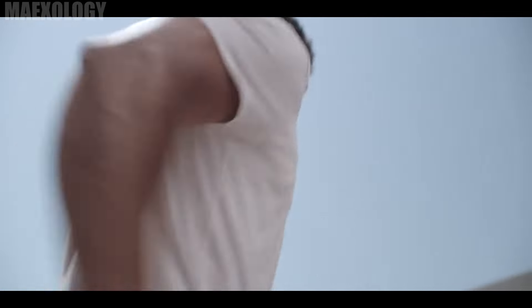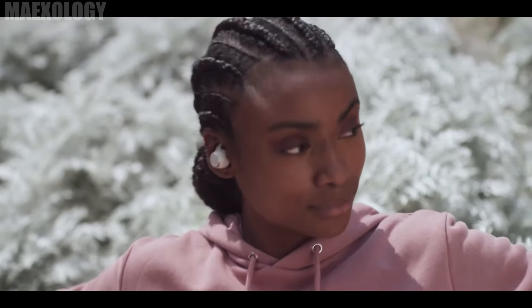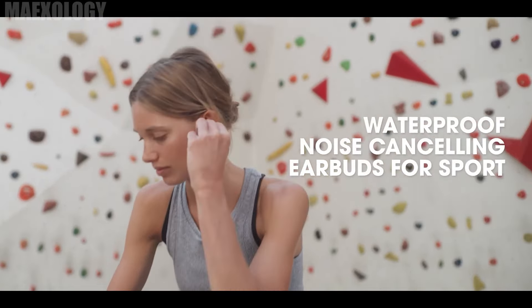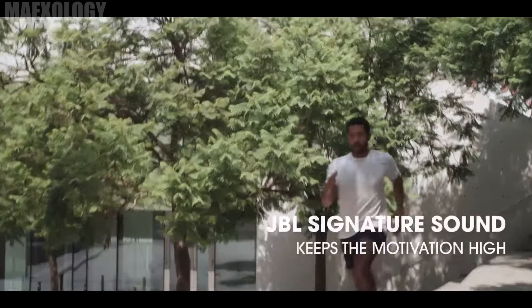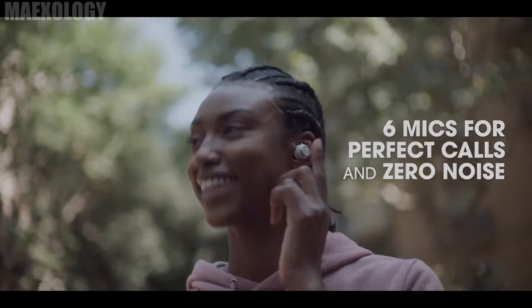These earphones are additionally IP68 waterproof, shielding them from perspiration, rain, or dust. If you require more help with commands, you may use Google or Alexa hands-free. These earbuds have a 30-hour battery life and come in four different colors: black, blue, white, and pink. The price for these earbuds is $129.